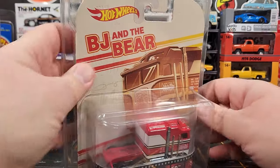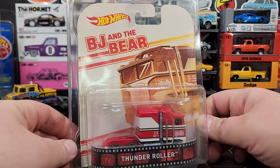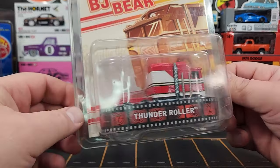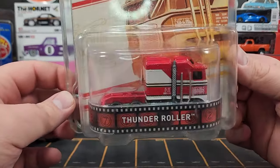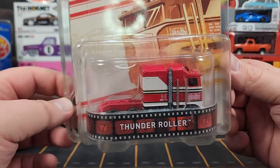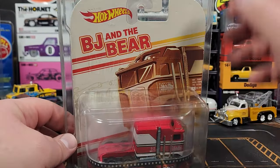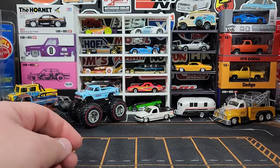One more Hot Wheels item — I got the BJ and the Bear Thunder Roller in a trade. This is a pretty hard-to-find piece, it's a heavyweight and a big deal. We like trucks here at Level Up.